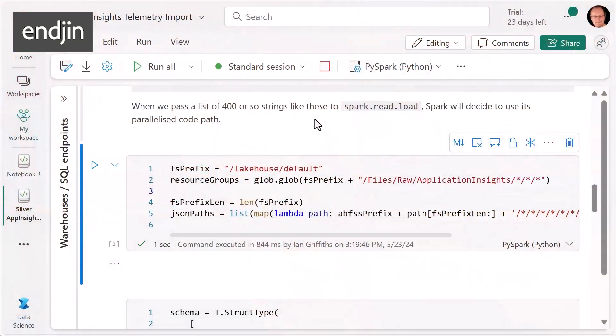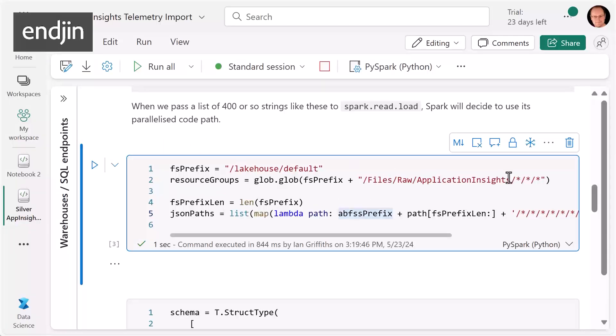The problem with this code is that it's adapted to a very specific folder layout. There's no way Spark could have guessed that this would be the optimal strategy, so we can't reasonably expect Spark to match this bespoke code's performance. But we can give Spark a nudge in the right direction. The trick is to supply Spark with a big enough list of starting points that it will use its parallelised execution path. I can exploit my knowledge of the folder structure, just like I did with my C# code. This little bit of code is what delivered the order of magnitude performance improvement.